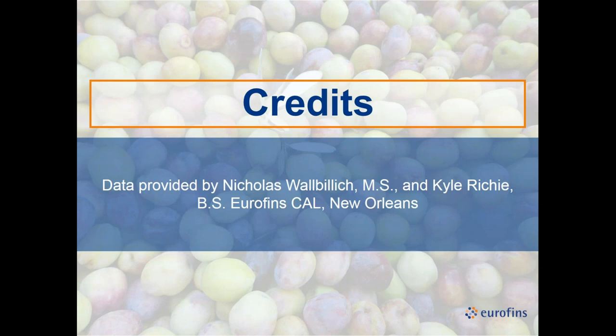I'd like to say thanks to Nick Woblik, who generated much of this data, and Kyle Ritchie in our lab who also generated a lot of the HPLC data. Thank you very much.